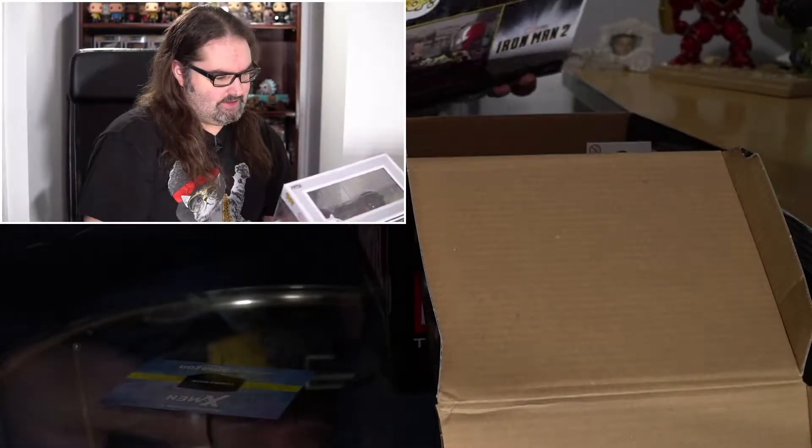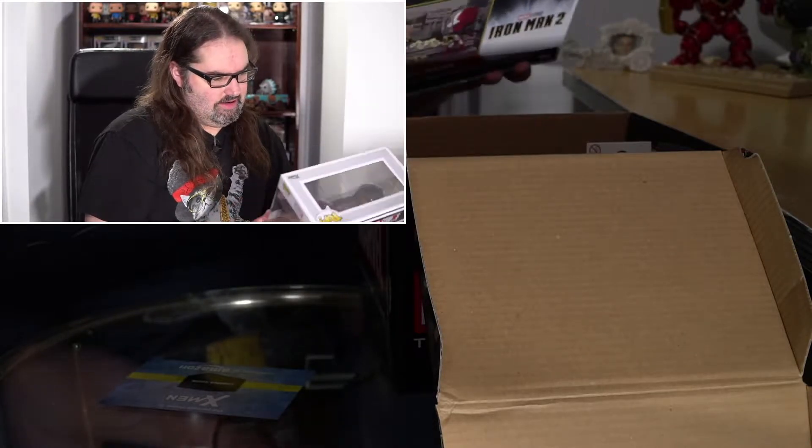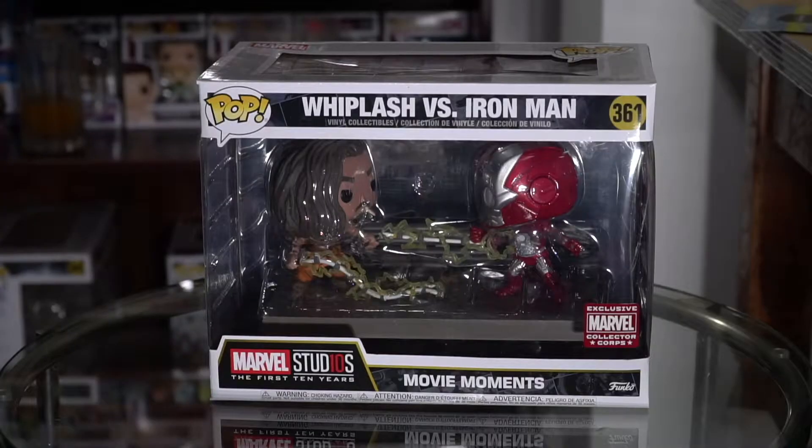Whiplash versus Iron Man! That looks pretty dope. There it is folks — Whiplash versus Iron Man from the not-very-good Iron Man 2. And we got two pint-sized heroes.